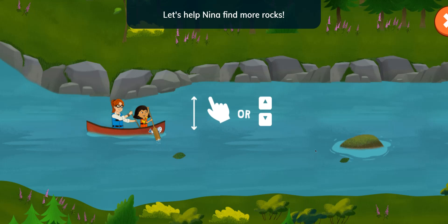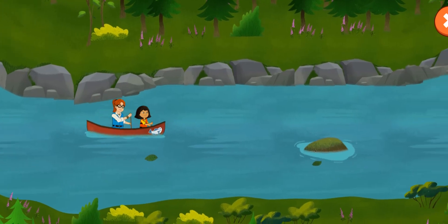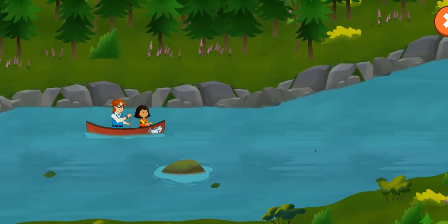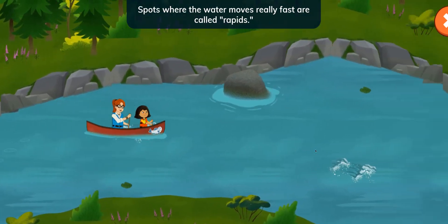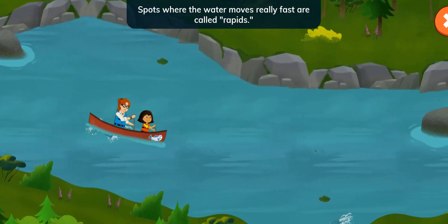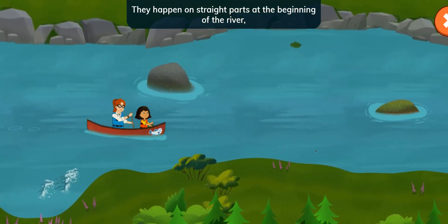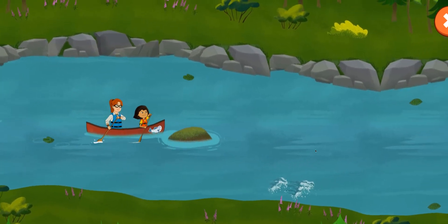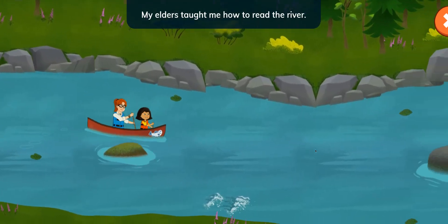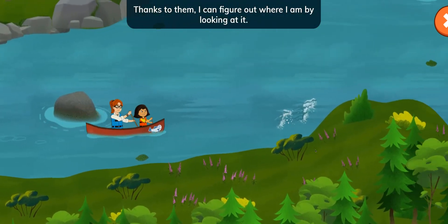Let's help Nina find more rocks! Look at how fast the water moves over there! Spots where the water moves really fast are called rapids. They happen on straight parts at the beginning of the river, like where we are now. My elders taught me how to read the river. Thanks to them, I can figure out where I am by looking at it.